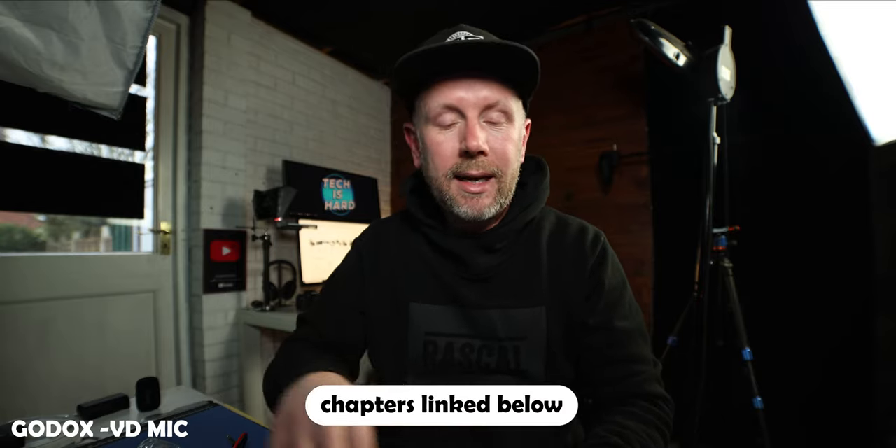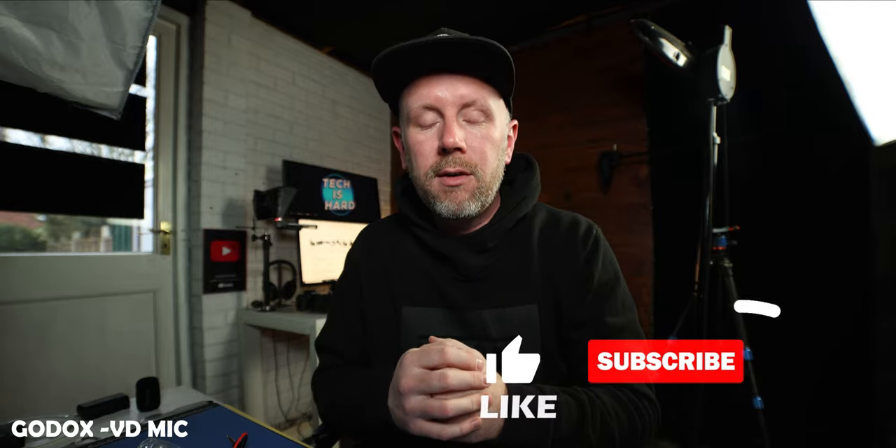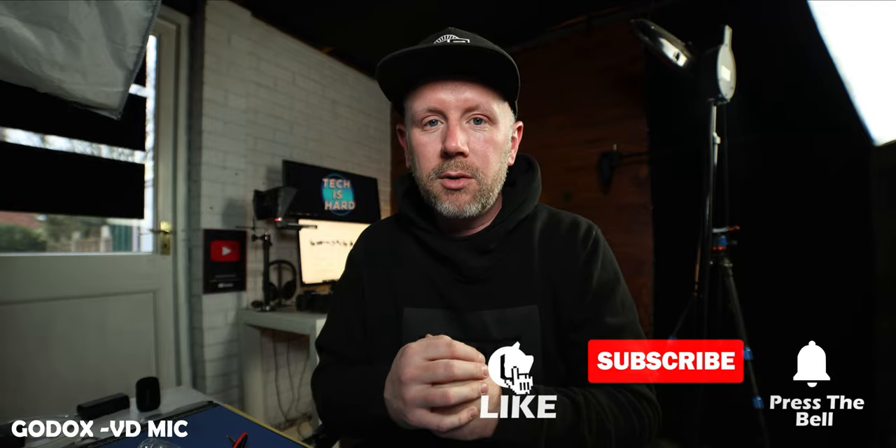If you want to skip through the video, the different chapters will be linked down below and in the timeline so you can skip through to the comparisons. While you're down there, please make sure you subscribe and press the bell so you don't miss any future uploads. Lots of stuff coming up on this channel. Now we'll switch over to the Rode VideoMicro in this studio setting so you can tell me what you think about the sound of that one.